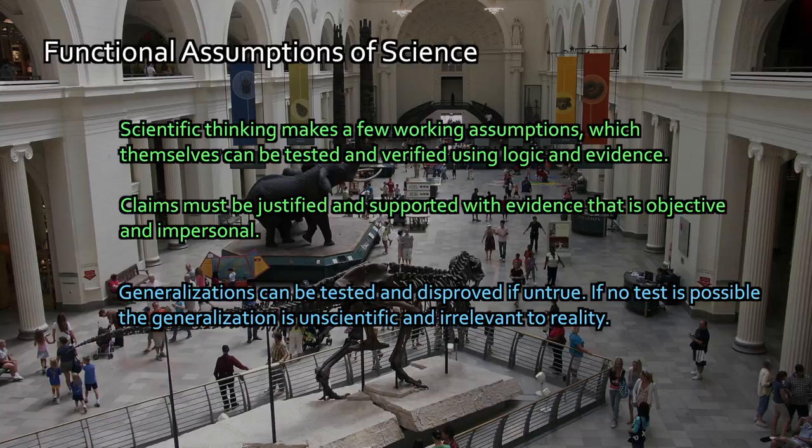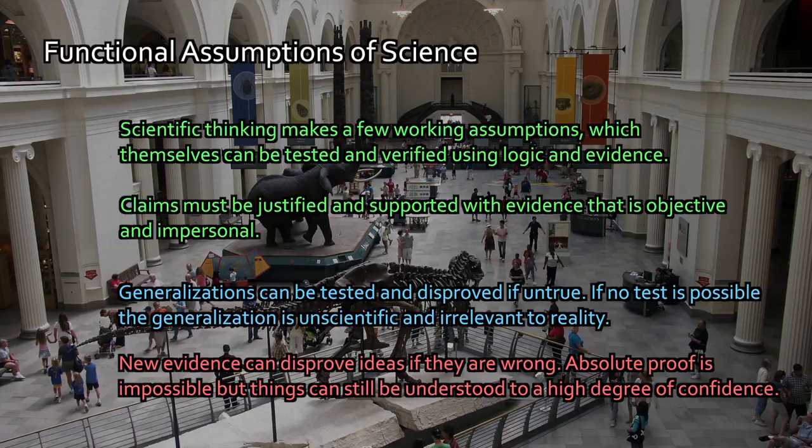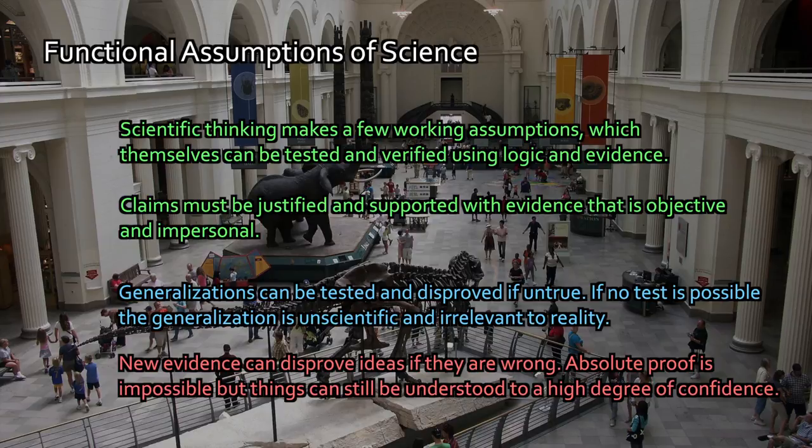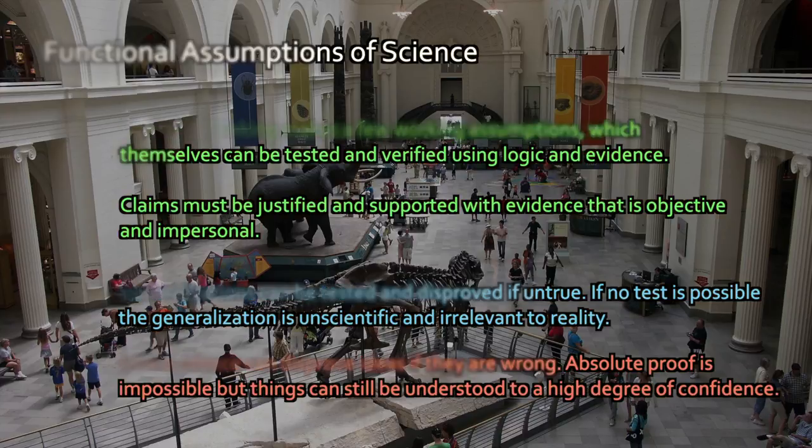This leads to the fifth point: new evidence can disprove ideas if they're wrong. But here's where a lot of people get snagged — absolute proof is impossible. However, we can still understand things to a very high degree of confidence. Absolute proof, outside of a mathematical proof, is not something scientists do. Scientists are about assessing whether something is a plausible idea, testing it, and trying to rip it apart. If it stays up no matter what you do to it, maybe you're onto something. It's not about absolute proof — it's about assessing odds: is this a good argument, does this seem plausible, is this supported by facts that have nothing to do with how I feel about it? New evidence disproves things if they're wrong, and the point of science and experimentation is to find out if they're wrong.